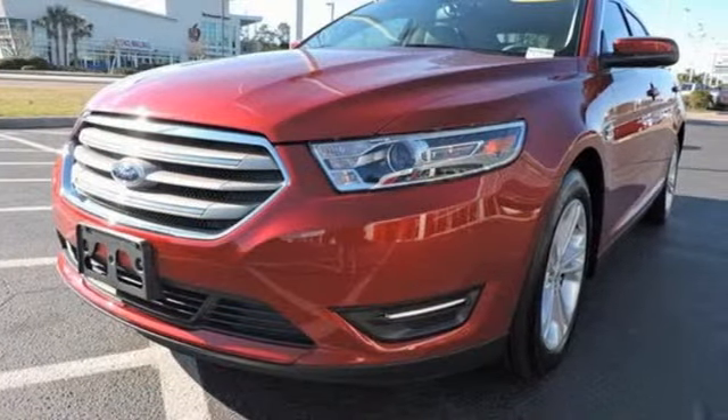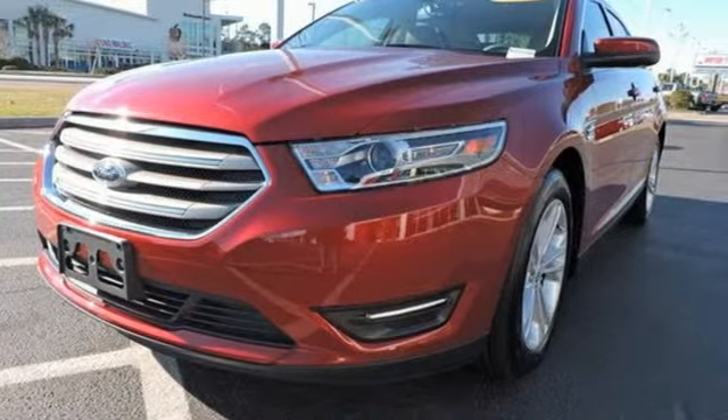Every generation has its Ford. This is yours. Hurry in today for a test drive.